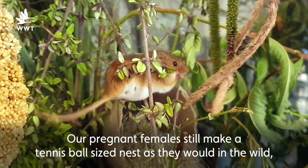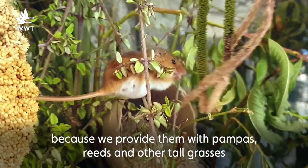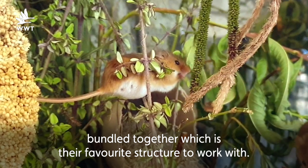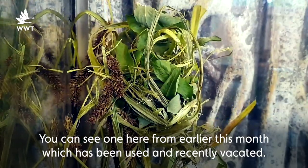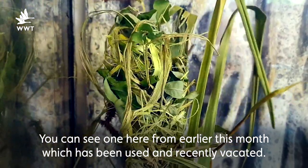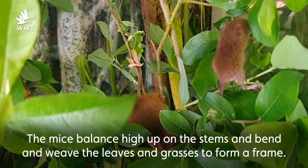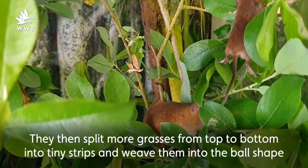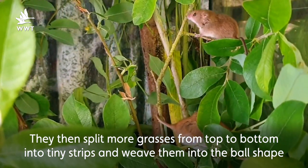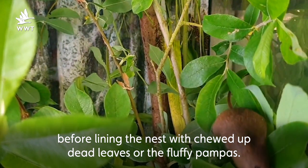Our pregnant females still make a tennis ball sized nest as they would in the wild because we provide them with pampas, reeds and other tall grasses bundled together which is their favourite structure to work with. You can see one here from earlier this month which has been used and recently vacated. The mice balance high up on the stems and bend and weave the leaves and grasses to form a frame, then split more grasses from top to bottom into tiny strips and weave them into the ball shape before lining the nest with chewed up dead leaves or fluffy pampas.